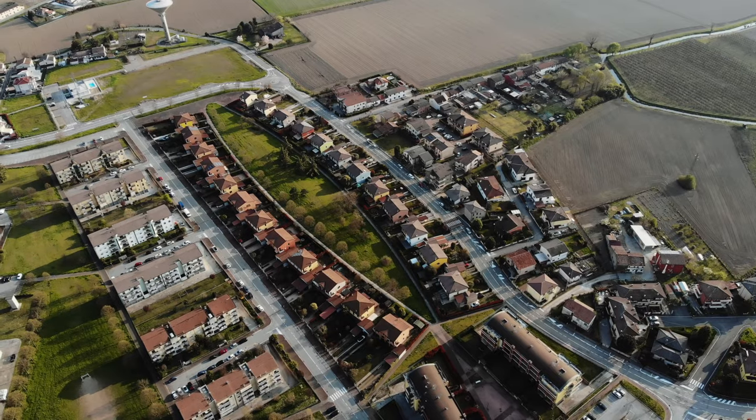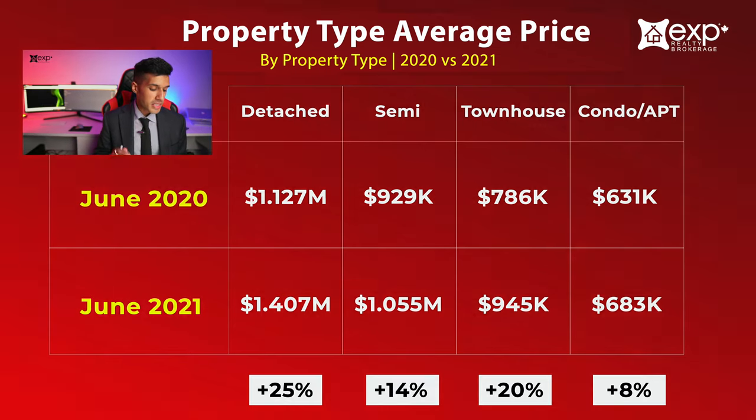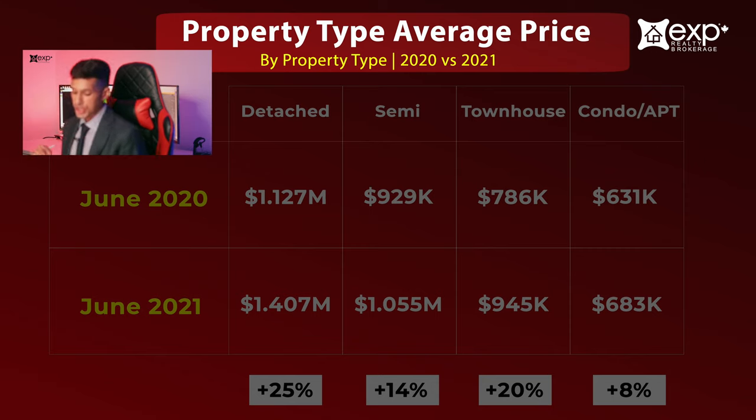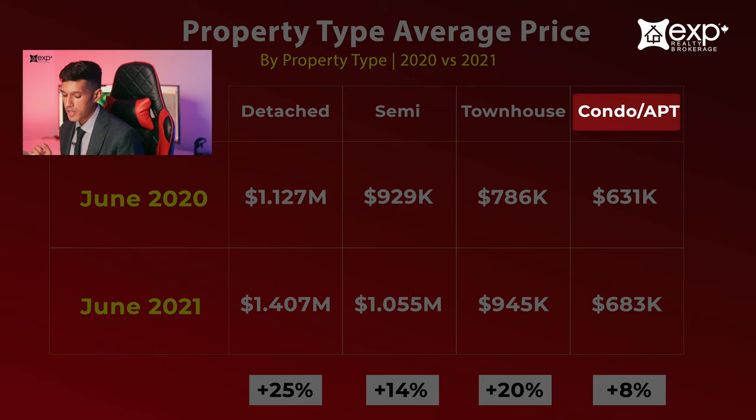Because the average price and its changes can be very different in particular areas or particular styles of properties, let's take a deep dive into that and look at the property type average price in June 2021 versus June 2020. We've got detached homes, semi-detached homes, townhouses, and condo apartments.